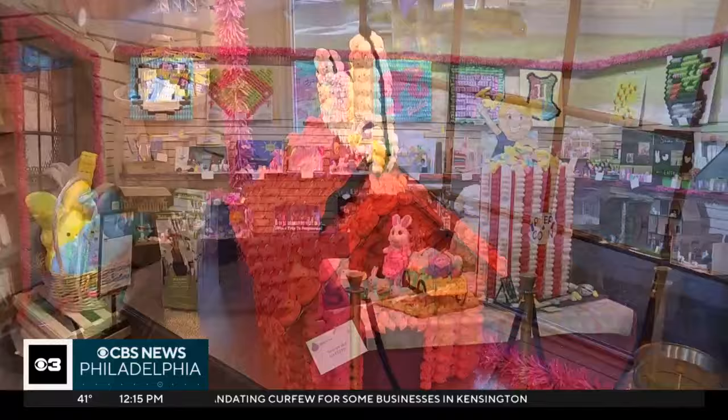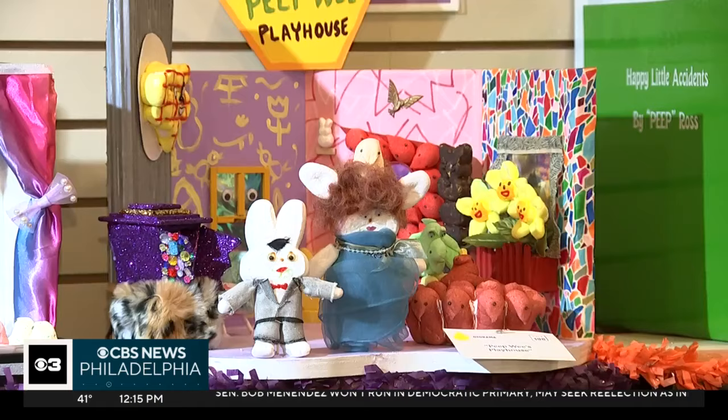Where do you think the passion for Peeps in the Village comes from? There is so much passion for Peeps in the Village. Last year, in fact, we welcomed over 21,000 visitors during the display into our visitor and event center to see these amazing creations.